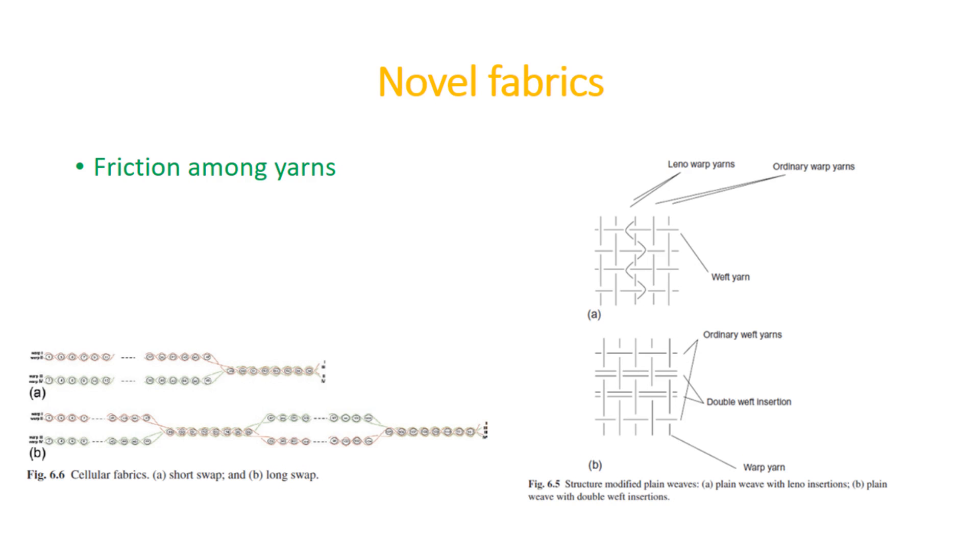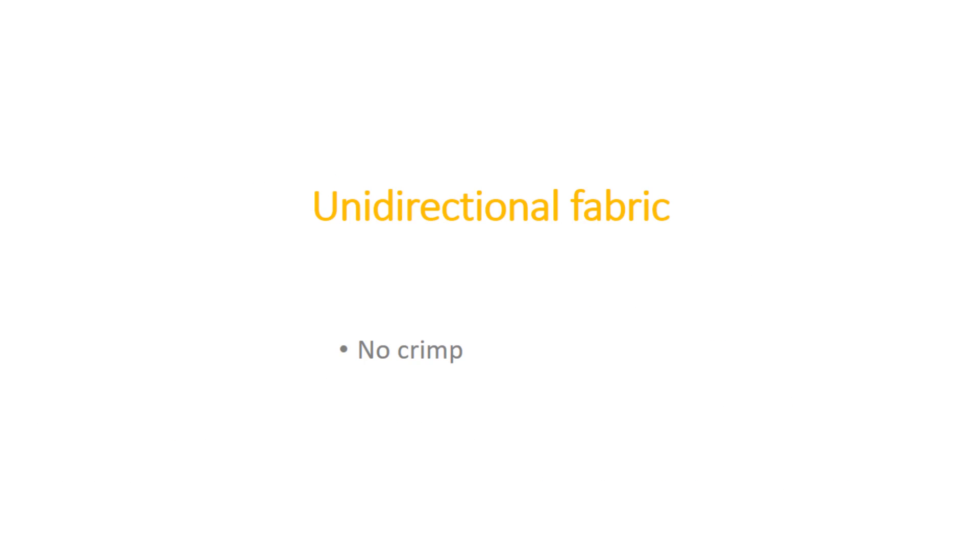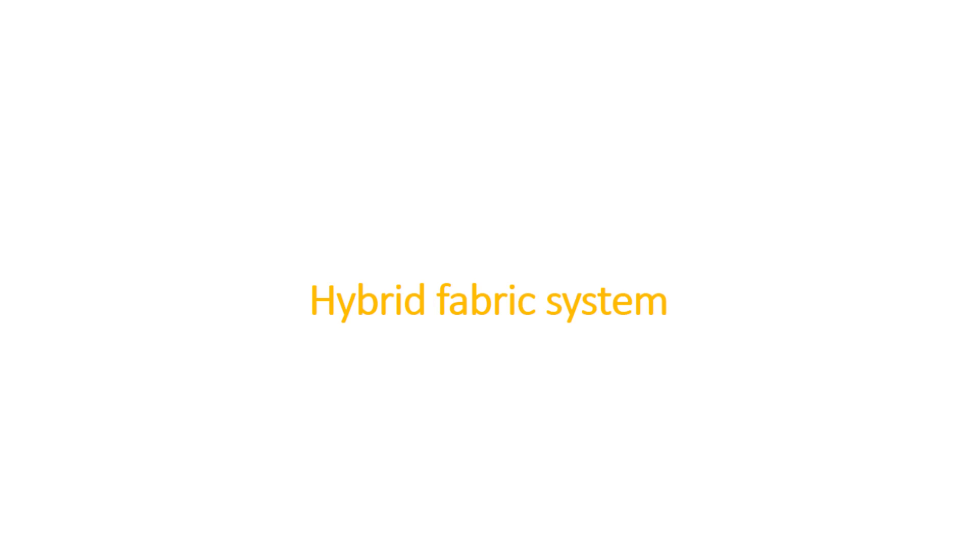Novel fabric increases friction among yarns, and this extra friction increases the pullout force. There are also modifications in structure that show better properties. Unidirectional fabric shows better properties because there is no yarn crimp. Knitted and non-woven felts are not used in making ballistic fabric as they perform poorly. Hybrid fabric systems have potential for use in ballistic applications.